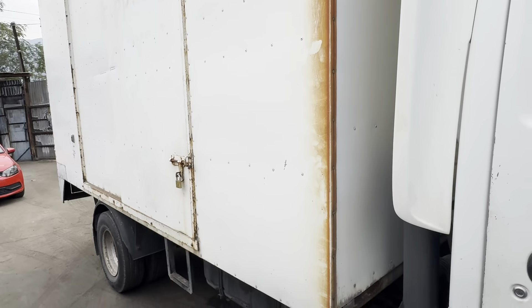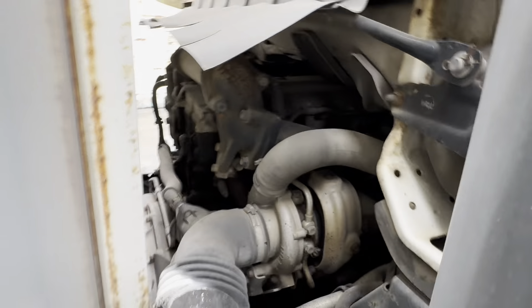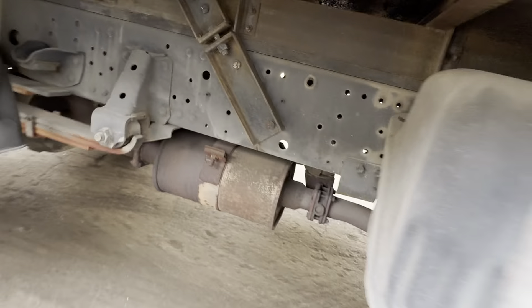15 feet behind the cab, leaf wind suspension on the front, six feet here, spring on the back.